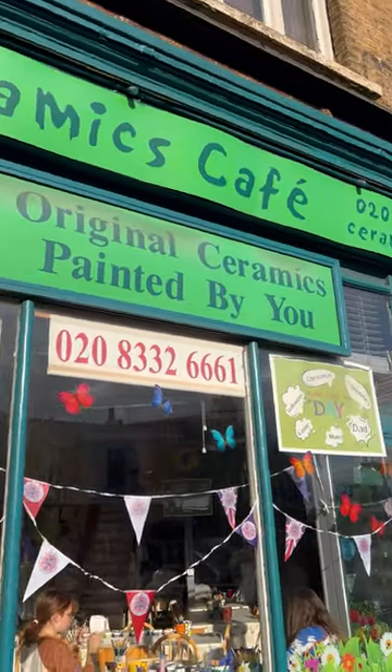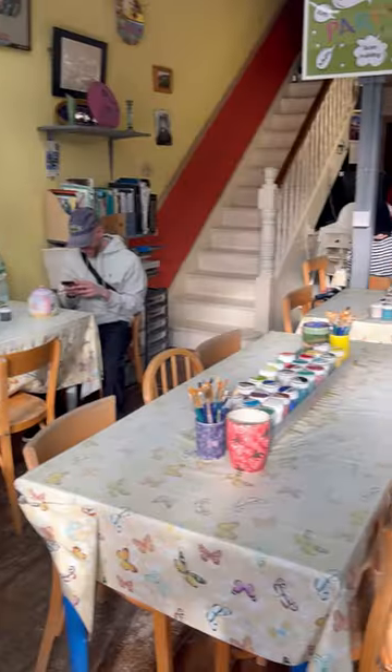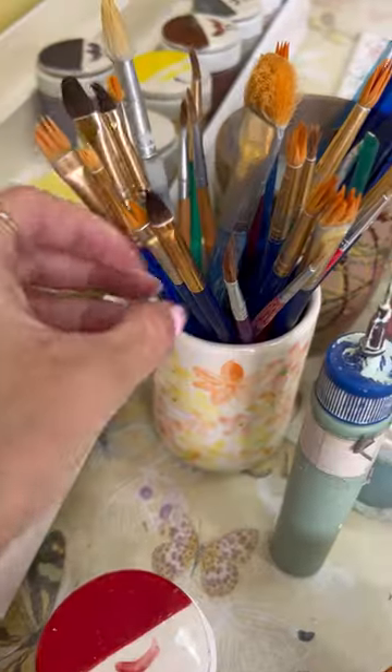Took ourselves off for a spot of painting at the Ceramics Cafe in Kew. This is such a cute place — each of the tables come with their own paints and brushes, and they have a huge array of pottery to choose from: mugs, plates, bowls. I went for a big pasta bowl, yummy.